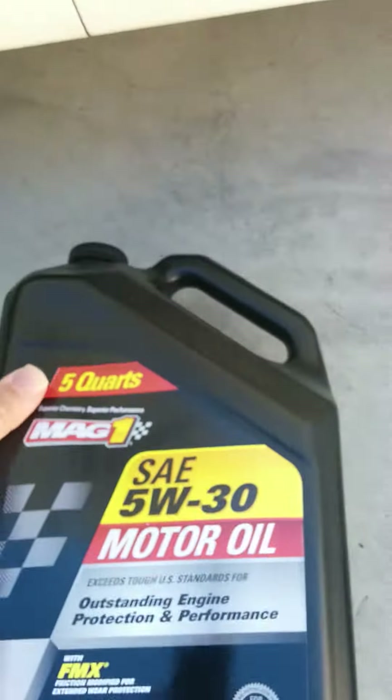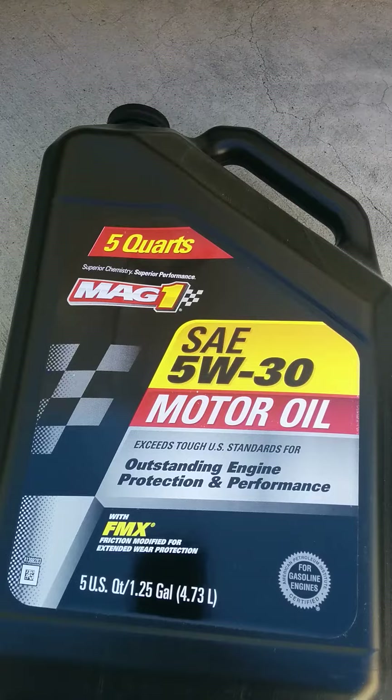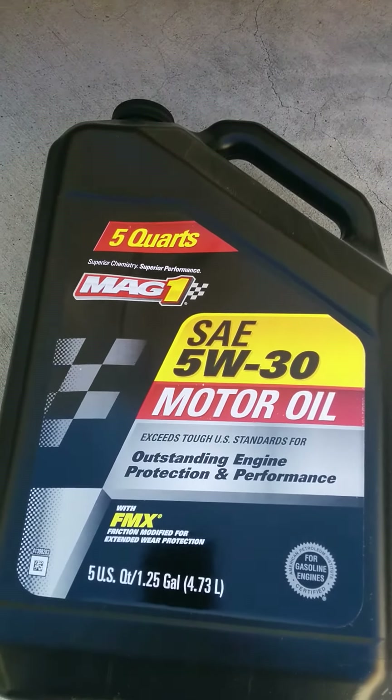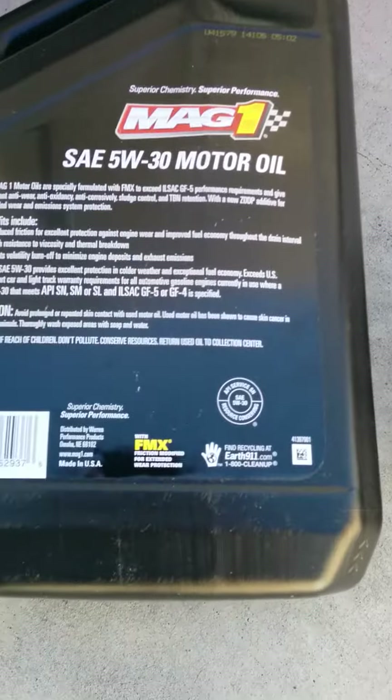If you don't use synthetic oil, they also make one — they make all lines of oil. But this is what I put in my older Civics, which I've been using just conventional oil. This is also a high quality oil. It also has an API service rating of SN.